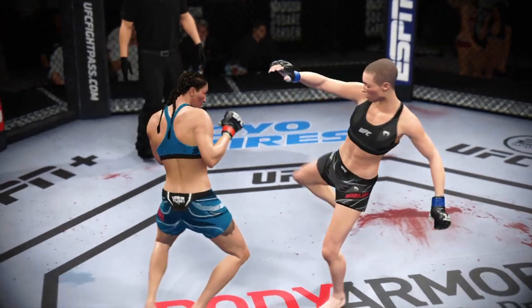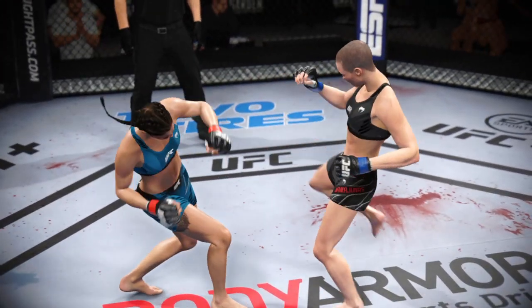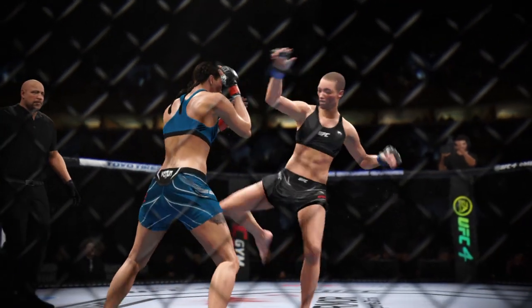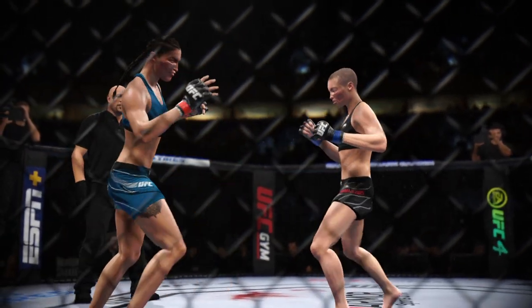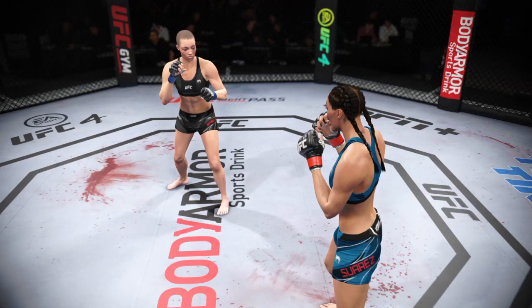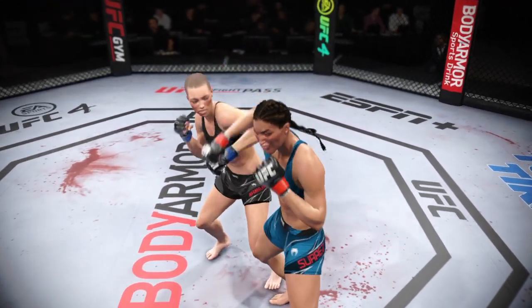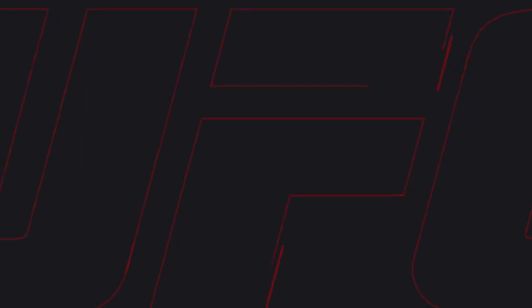We now look back at some of the action from that previous round. A lot of good highlights from both competitors — they both should be very proud of what they accomplished. But I'm telling you, I'm not sure they can keep this up. If they land at this clip for another five minutes, somebody's going to sleep.